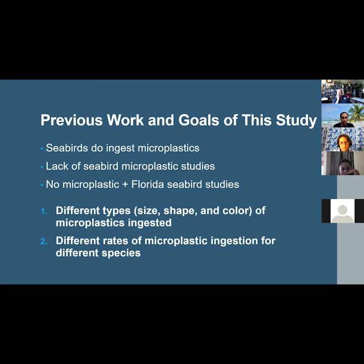The first goal of this study was to determine if there were differences in the types — in terms of size, shape, and color — of microplastics ingested. The second goal was to discern if there are differences in the rates of occurrence for microplastic ingestion between species.